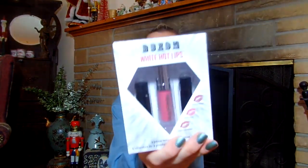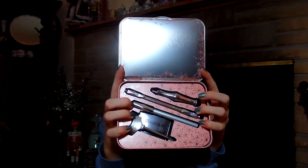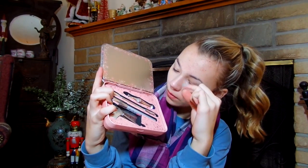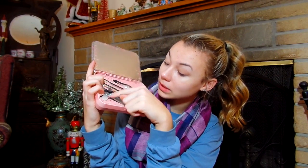So I did get some makeup. I got this lipstick kit — it's Buxom. And I got this brow kit. Inside it has a pencil, and I think this is like a brow gel maybe. There's also a shaper.